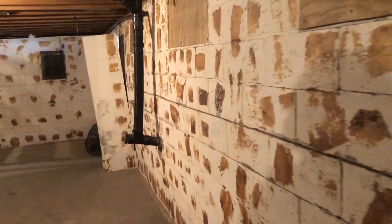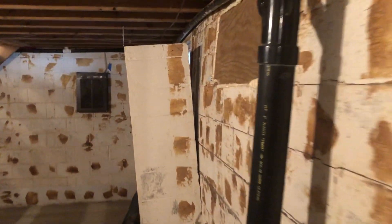This wall is displaced quite a bit — I'd say at least three or four inches. Look at this one here.